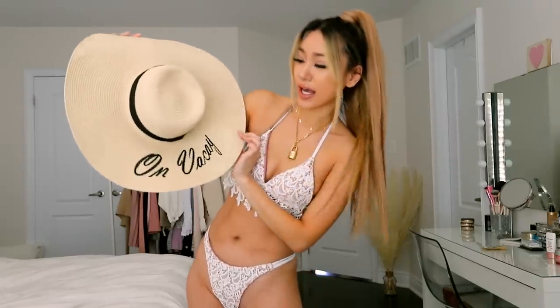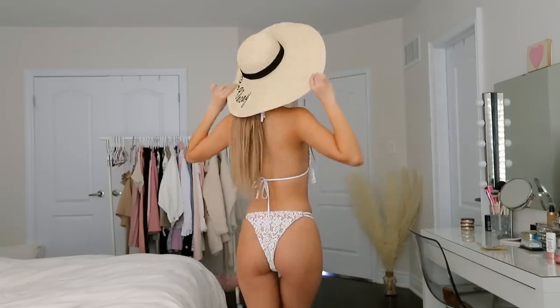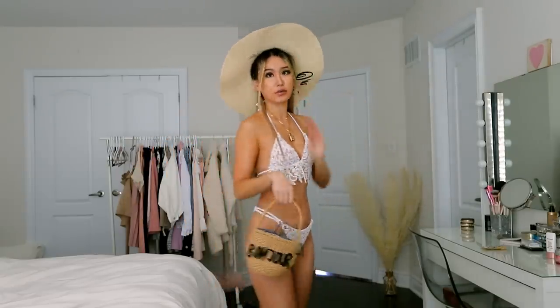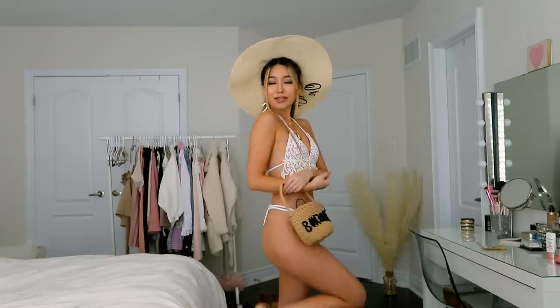I also want to show you these accessories I picked out that I think are so cute. First, there's a giant hat that says 'on vacay' — something we all wish we could do right now. And this little bag that says 'bonjour' — the inside of the bag has another layer that you can cinch in, which prevents all the sand from getting in. I think it's a really cute accessory piece for taking nice pictures by the beach.